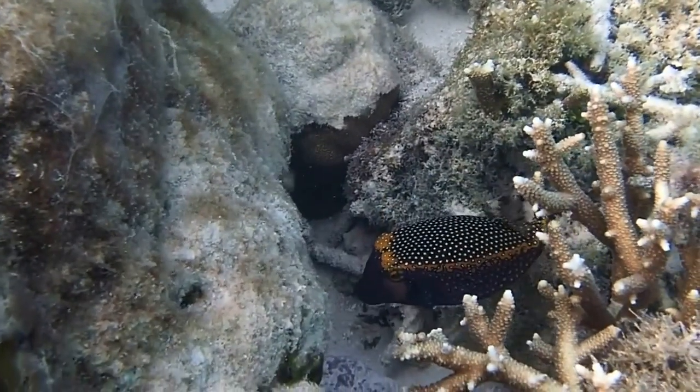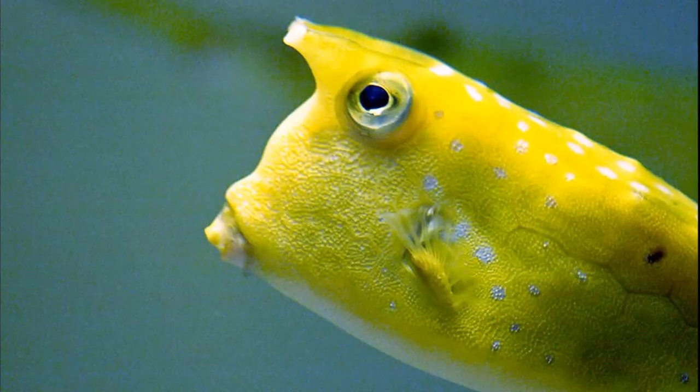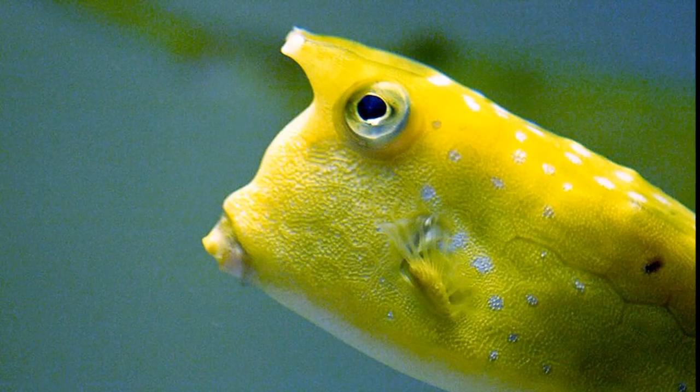They propel themselves slowly with the undulating movement of their fins. When threatened, they can speed up by beating their tail.